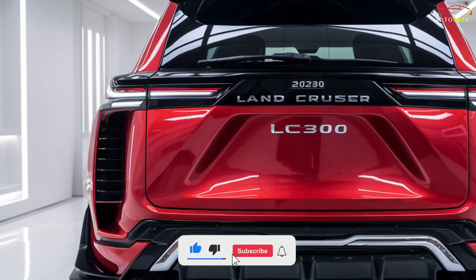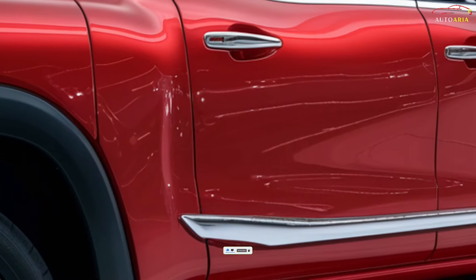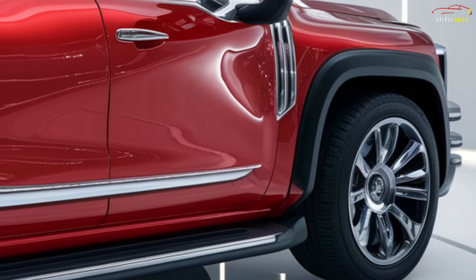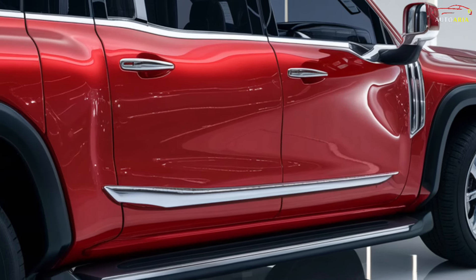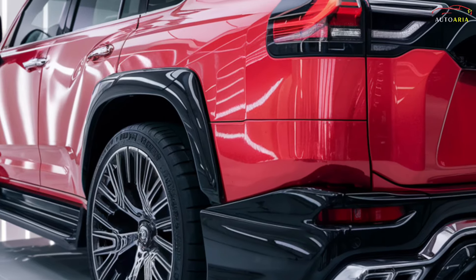The price of the 2025 Land Cruiser LC300 will vary by region, but initial estimates suggest a starting price of around $85,000 USD. With higher trim levels and additional options, the price could increase to $100,000 USD or more.